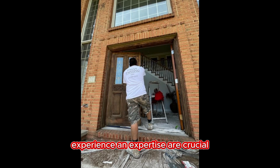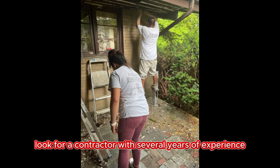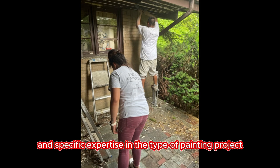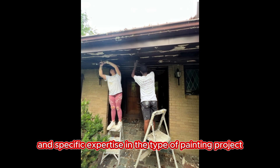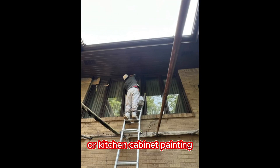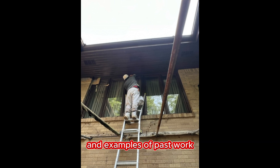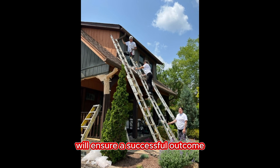Experience and expertise are crucial when selecting a painter. Look for a contractor with several years of experience and specific expertise in the type of painting project you have in mind. Whether it's exterior painting or kitchen cabinet painting, finding a painter with relevant experience and examples of past work will ensure a successful outcome.